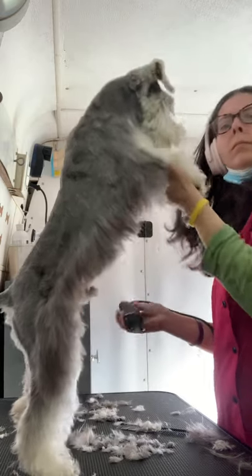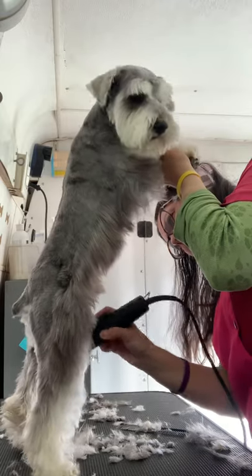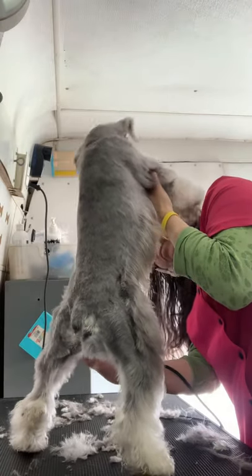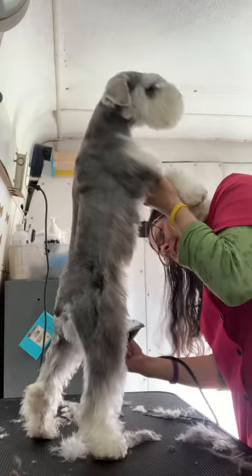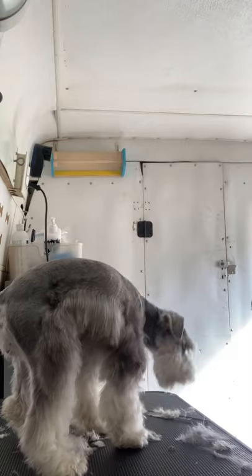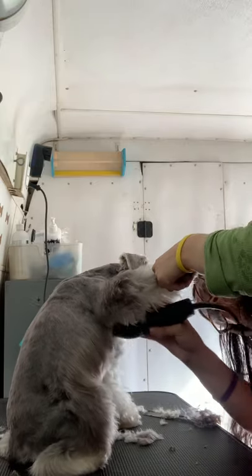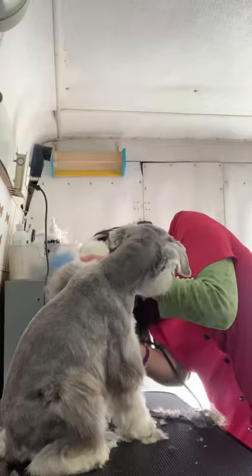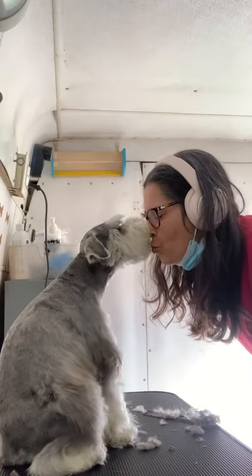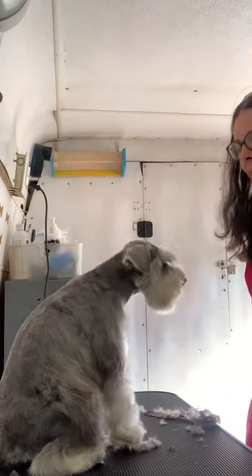I'm standing him up — we call this the teddy bear sanitary, and it's actually something you don't want to do as a new groomer because there are a lot of sensitive areas. When they're standing up there are a lot of areas susceptible to being cut. The armpit has a little skin flap and it's really not the safest if you're not familiar with your clippers — it's always best to lift the leg, especially if you're just starting out.